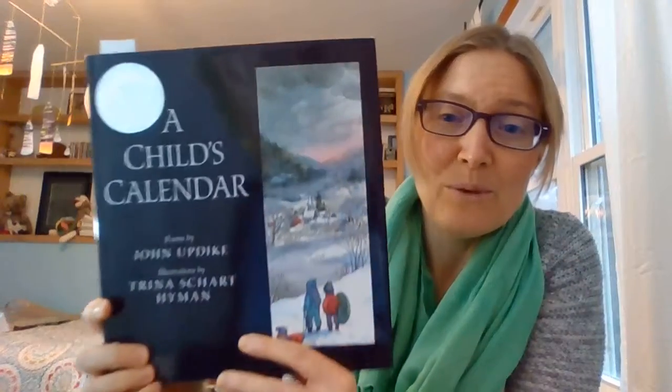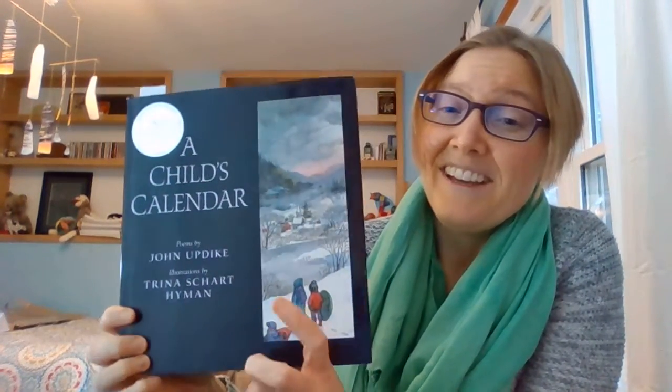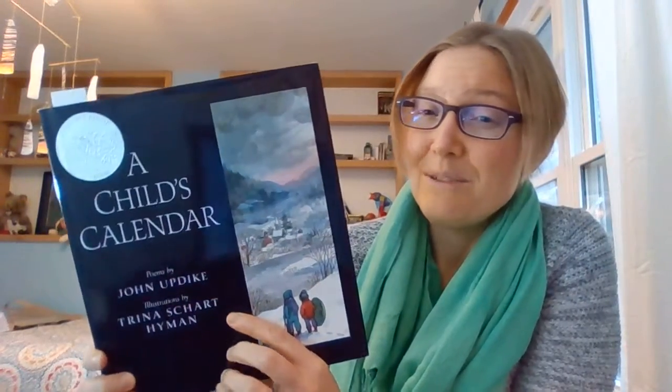So I'm going to stop with that for this book. I had one other book I wanted to show you really quick. This one is not a Caldecott award winner, but it is a Caldecott honor book, and these are poems — they have a poem for each month of the year. I really love this illustrator as well. She does a beautiful job working in watercolors. This is A Child's Calendar. The poems are by John Updike and the illustrations are by Trina Schart Hyman.